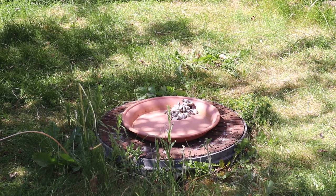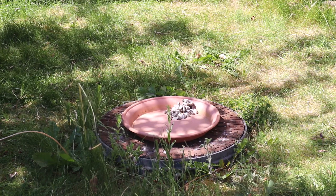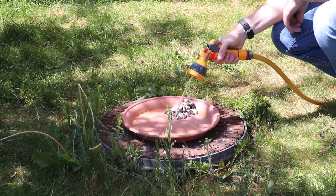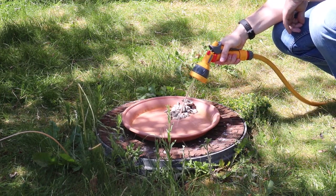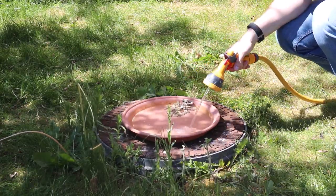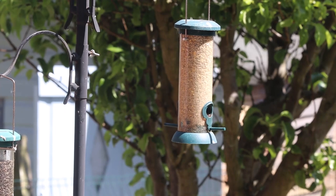Finally, fill your new birdbath with fresh, clean water from a hosepipe or tap. This might take a while.